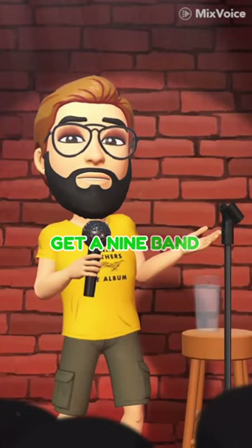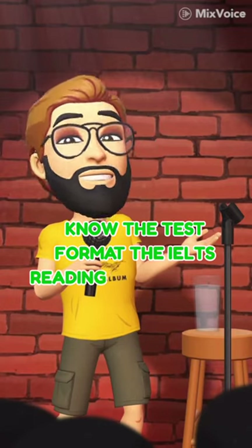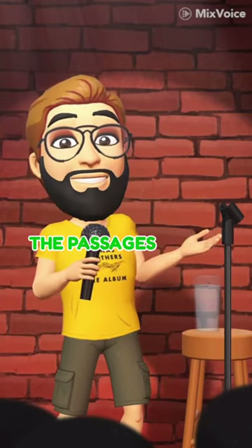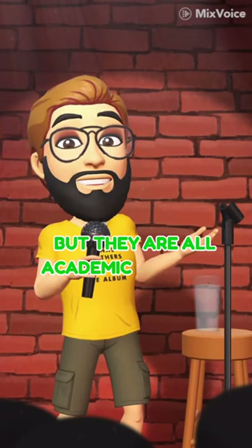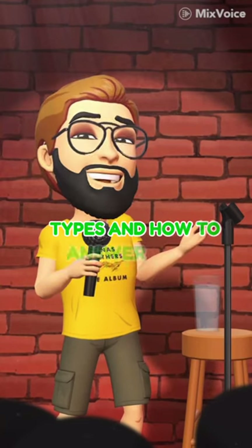Here are some tips on how to get a 9-band in IELTS reading. Know the test format. The IELTS reading test consists of 3 passages with a total of 40 questions. The passages are on a variety of topics, but they are all academic in nature. It is important to understand the different question types and how to answer them effectively.